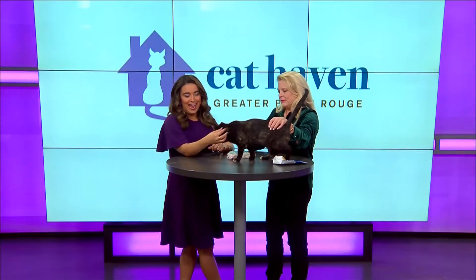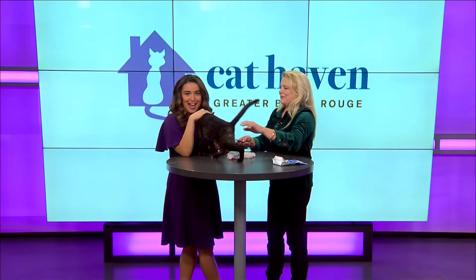Good morning everyone, and a happy Whisker Wednesday. I'm Ashley Ruiz joined by the fabulous Holly Carey from Cat Haven and we've got a sweetheart here.